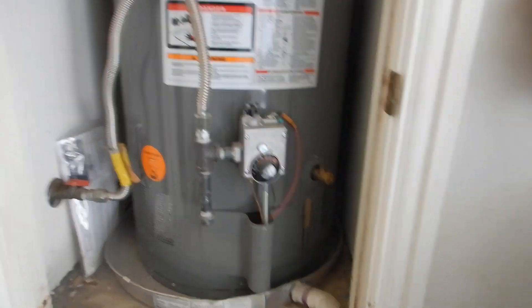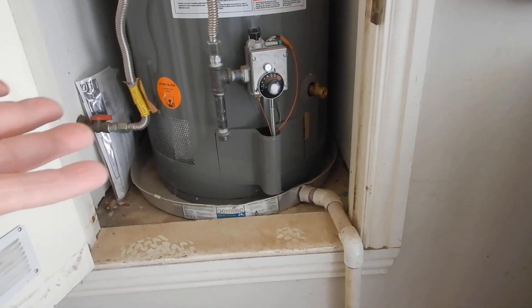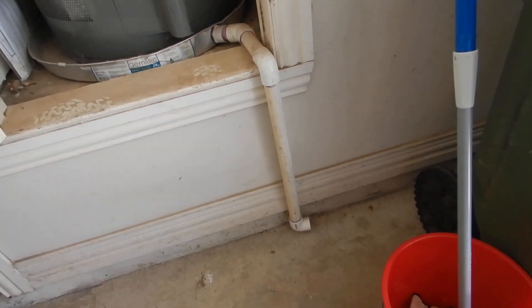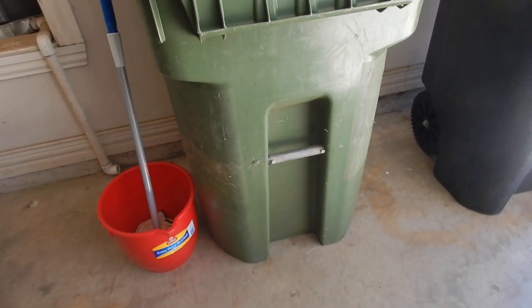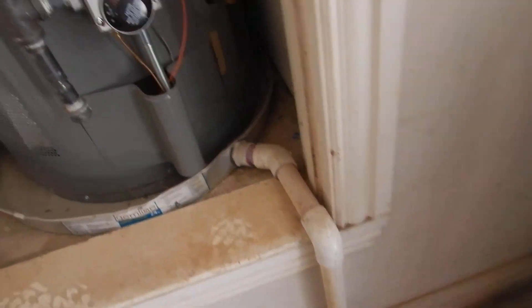Down here, electronic ignition. This is our secondary drain pan — good. Secondary drain pan drain line — not so good. Where's it going to drain? Under your floor. The garage goes that way, so you're probably okay, but it's supposed to drain to the exterior. That's what's supposed to happen.